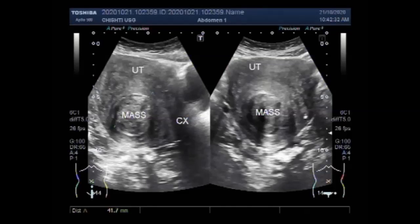This fibroid measures about 4.2 cm by 3.9 cm — quite a large fibroid.